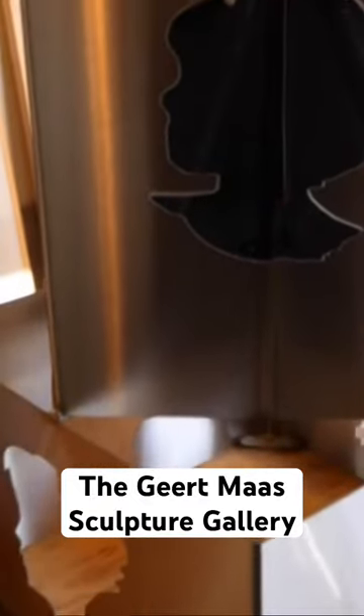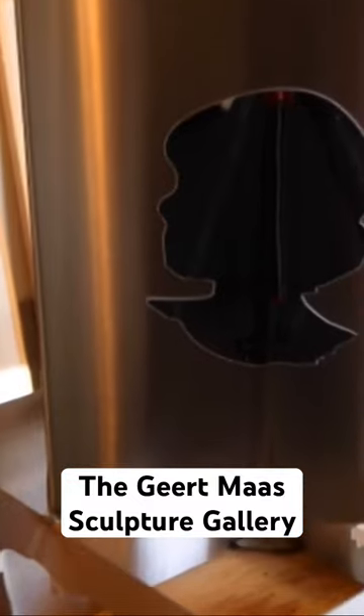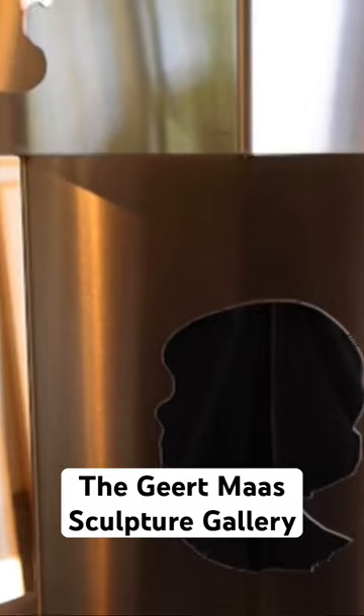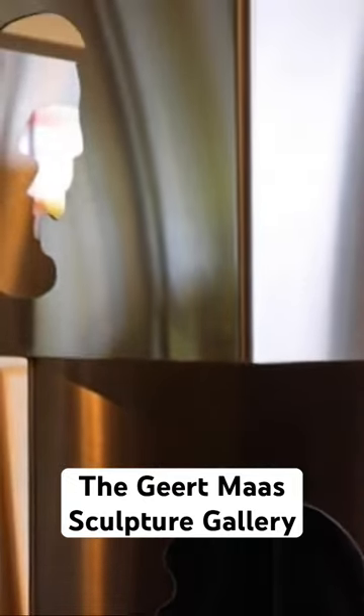There are aluminum sculptures, and of course larger sculptures in aluminum that you can find outside. There are also some multimedia wall sculptures in this room.